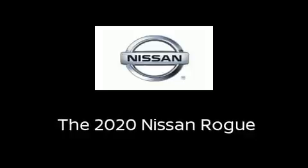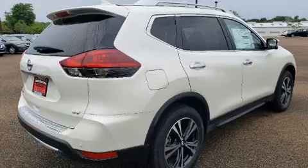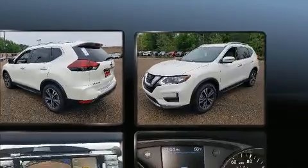Step into the 2020 Nissan Rogue. Under the hood, you'll find a four-cylinder engine with more than 170 horsepower. And for added security, Dynamic Stability Control supplements the drivetrain.